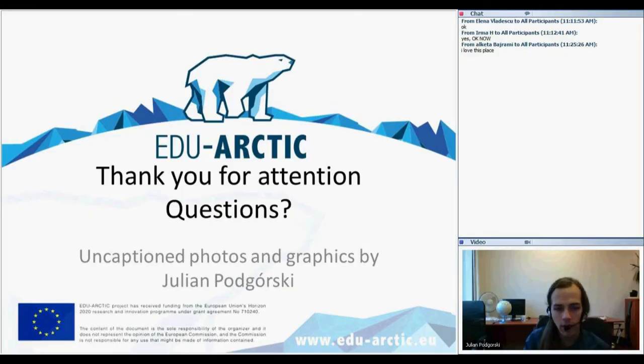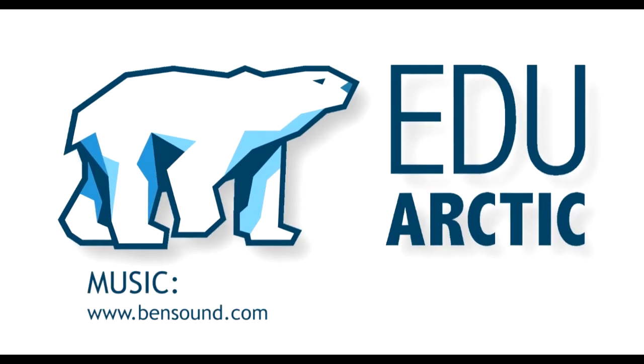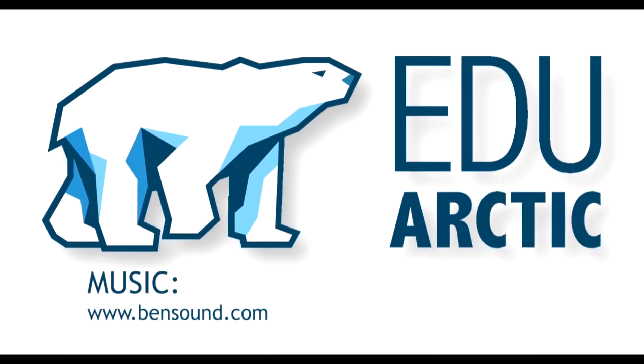And that's the lesson for today. We'll see you next time.